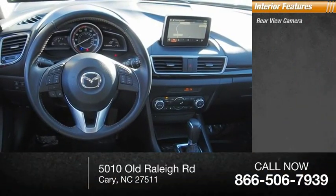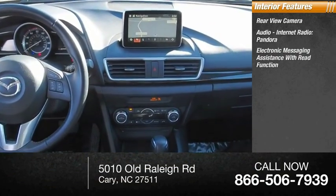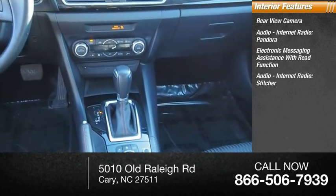Inside you'll find a Rear View Camera, Audio with Internet Radio including Pandora, Electronic Messaging Assistance with Read Function, and Internet Radio with Stitcher.